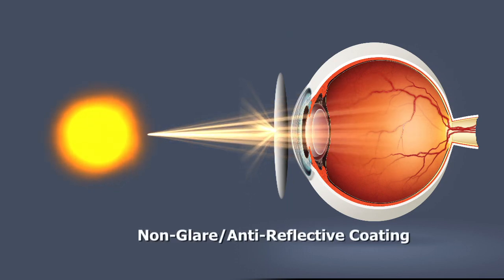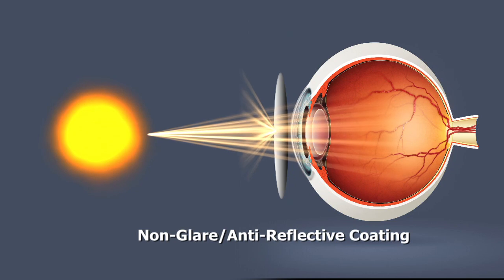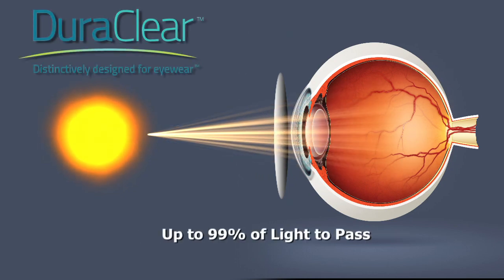Non-glare or anti-reflective coatings solve this problem and allow up to 99% of light to pass through the lens, resulting in sharper vision, improved night driving, and a better-looking pair of glasses.